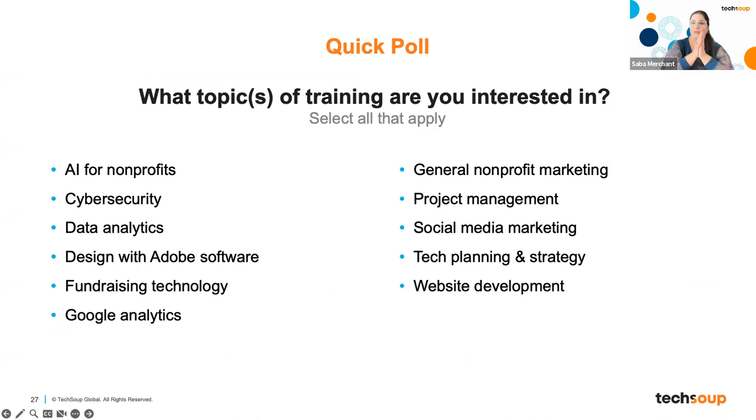One more quick poll — we've shared the topics we'll be running courses on, and we'd like to hear what kinds of trainings you might be interested in. Please select from our options. The results show Adobe and fundraising are the top interests. I definitely have answers for you on Adobe, and I'm very happy to see that interest. We will come with a fundraising course as well.